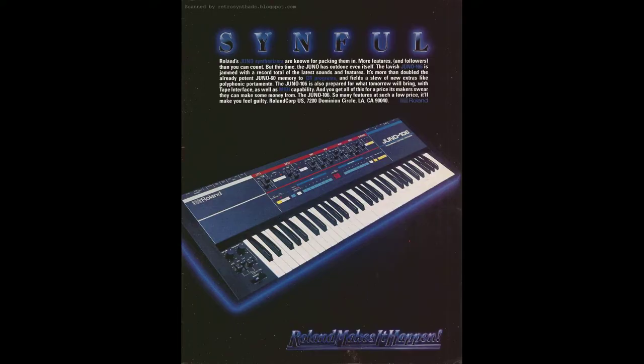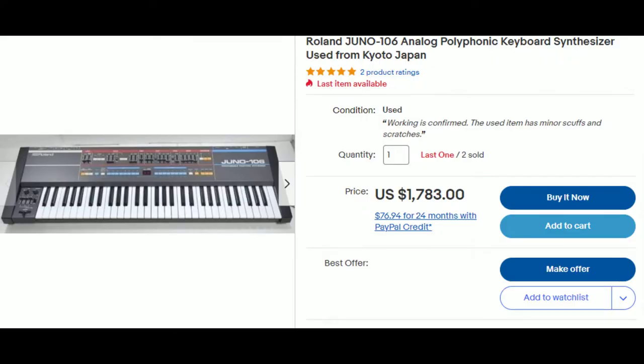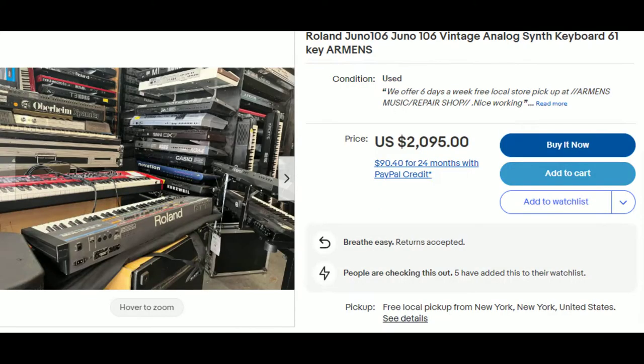To illustrate the price gap in the Japanese versus American market, let's look at the Juno-106, what I consider to be the keystone species of the entire vintage synth market. Right now you can get a Juno-106 from Japan for $1,783, which is really reasonable compared to where Juno-106s were a year or two ago. Comparing that to the cheapest Juno-106 on eBay from America at $2,095 — and that's without shipping, so you'd have to drive and pick it up in New York — that's a savings of $300.